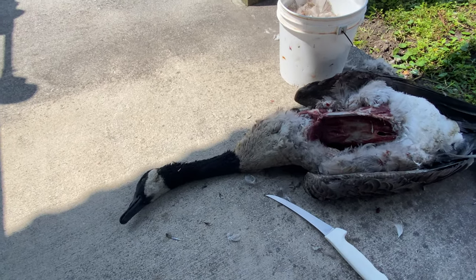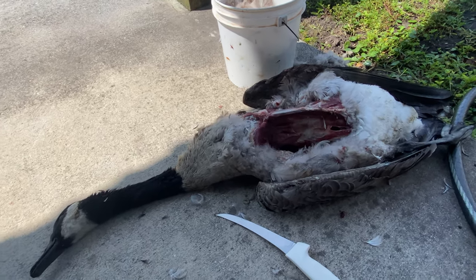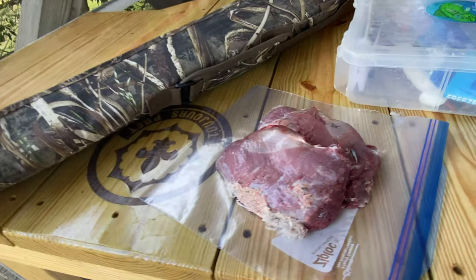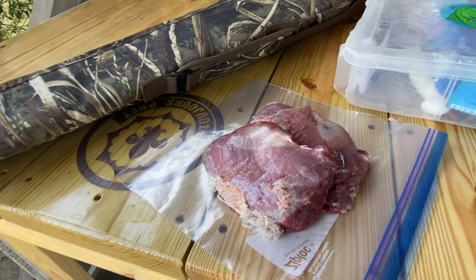Just got my birds all cleaned up. Got them all breasted out. Had to clean that up and get it ready for the night.